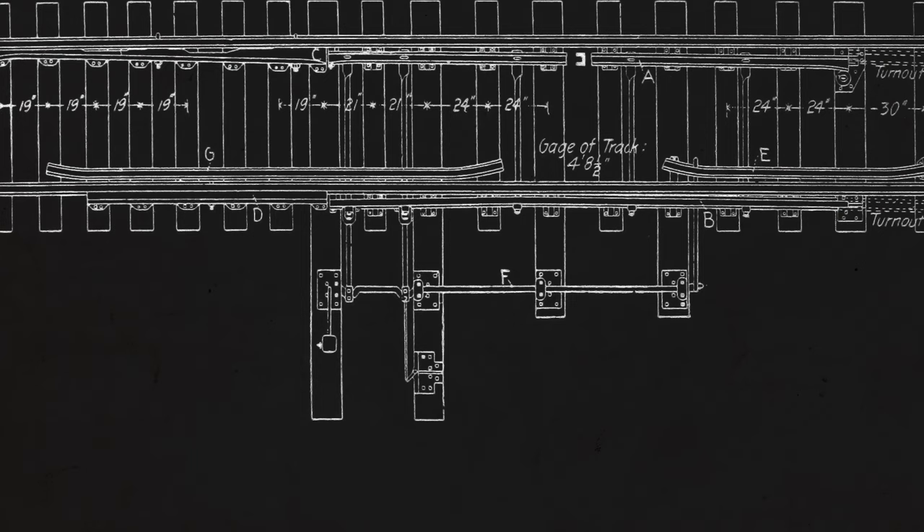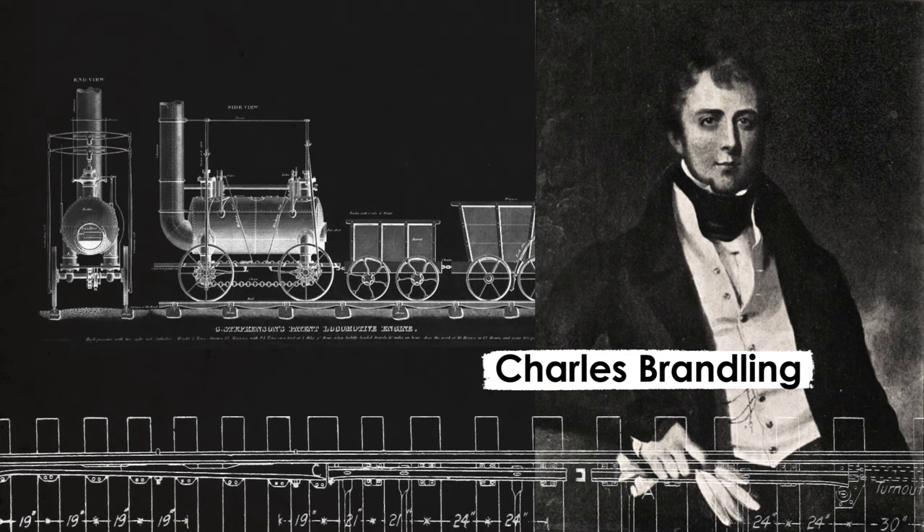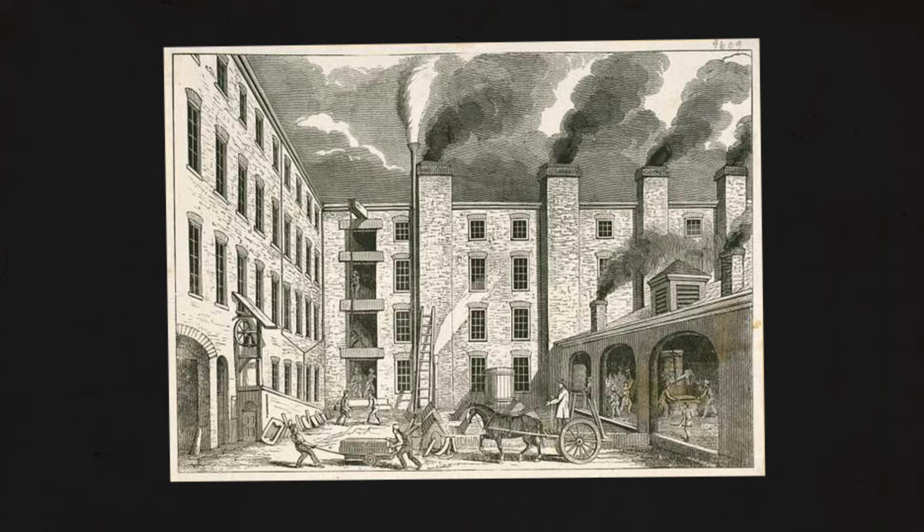Coal also spurred the development of the railways. In 1758, the first act of parliament to authorise the construction of a railway was to enable Charles Brandling to move coal from his collieries in Middleton to Leeds, three miles away. The use of these high-powered machines led to the creation of modern factories, where one or two engines might power multiple machines over various floors, as was the case in Arkwright's Mill.